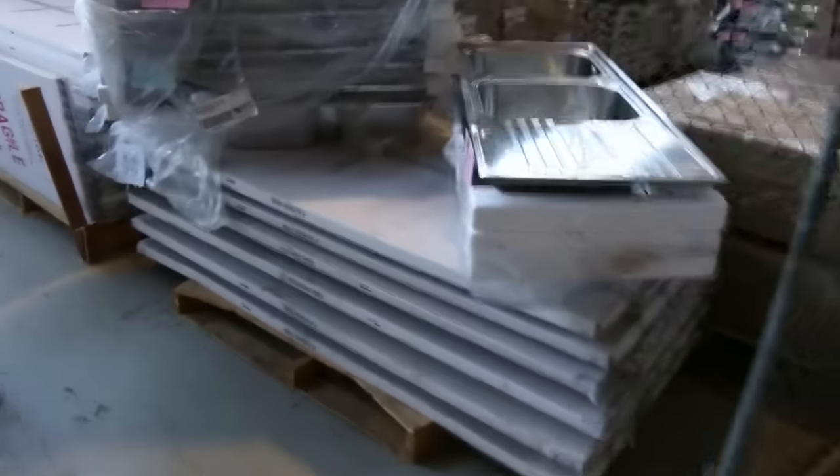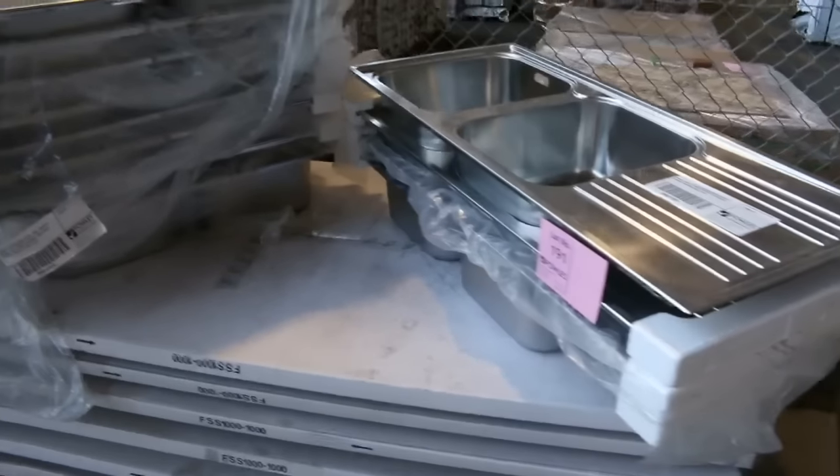Kitchen sinks — heaps of kitchen sinks out of Frankie, around that mid $100 mark, probably about the $160 mark. And plenty more beautiful looking shower bases here.